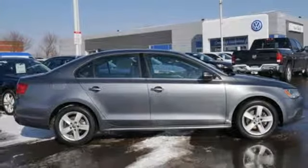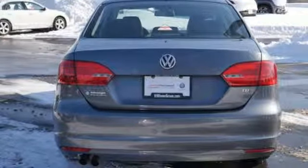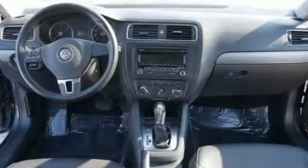It also features an intercooled turbo inline four-cylinder engine, aluminum wheels, gas pressurized shocks, and auto-shift manual transmission.